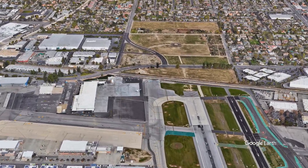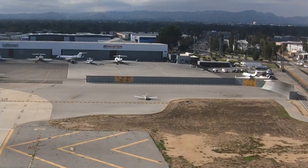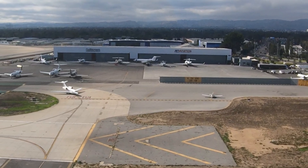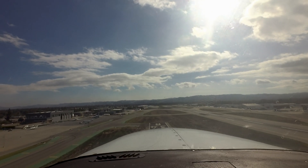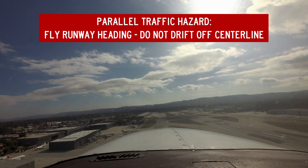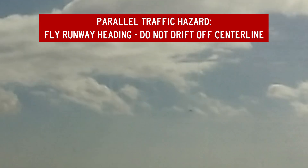Once in the run-up area and a run-up is complete, contact the tower for takeoff clearance — there is no need to call ground first. Aircraft that are not departing and need to return to the taxiway or ramp must contact ground control before leaving the run-up area. After takeoff, it is essential that pilots fly the appropriate runway heading as instructed by the tower and not drift off centerline. Due to traffic volume, there is likely to be another departure from the parallel runway in close proximity.